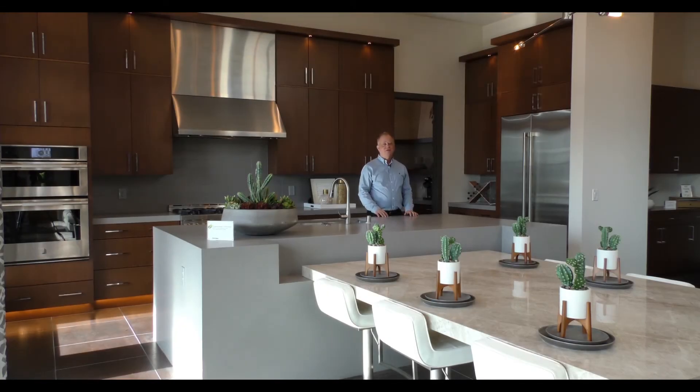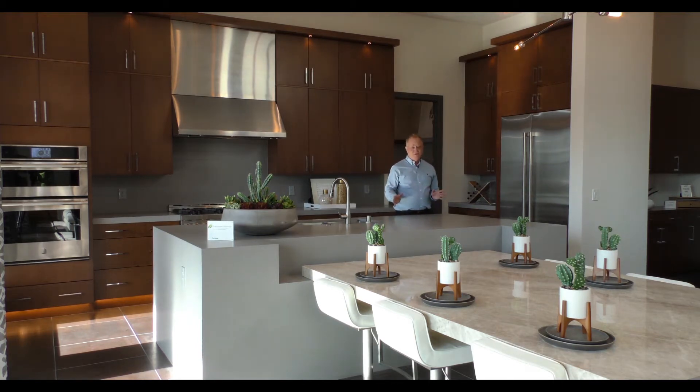Hi, I'm Bruce Hyatt, Broker at Luxury Realty Group in Las Vegas, bringing you today another beautiful luxury new home. This is in the Mesa Ridge area, in the Mesa Village in Summerlin, Las Vegas — a very popular master plan community here.